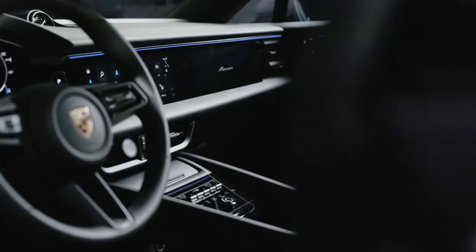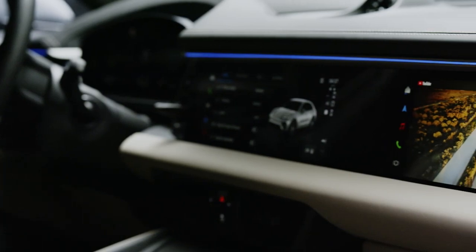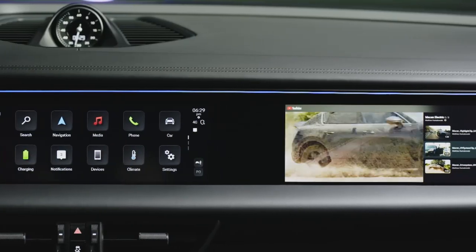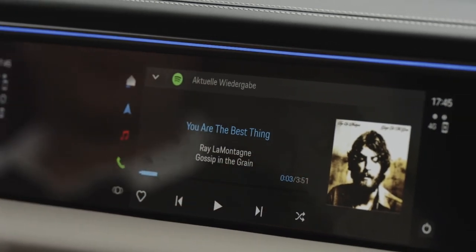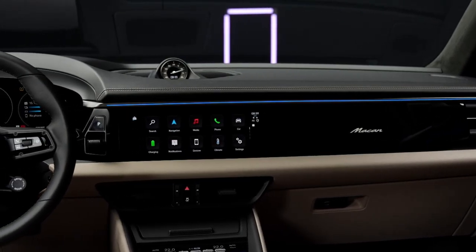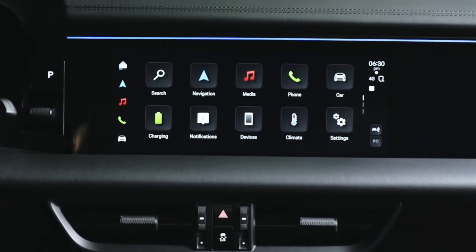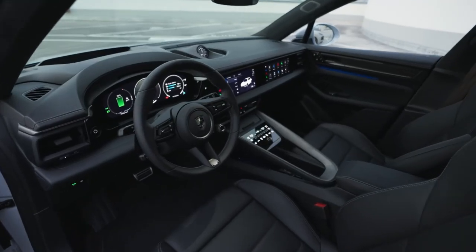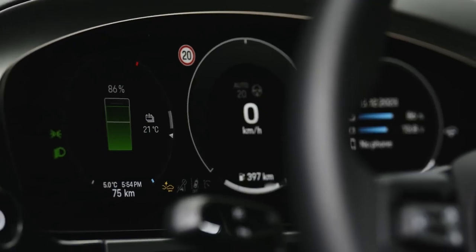The new Macan is full of innovations. For the first time, we are offering a head-up display with augmented reality. On request, the passenger can now also have their own screen. The new generation of the infotainment system enables powerful connectivity functions. Speech commands and route planning are implemented with lightning speed. Apps from third-party providers can now also be downloaded via our App Center. It was important to us to have a low seat position and a good view of the 12.6-inch curved display.